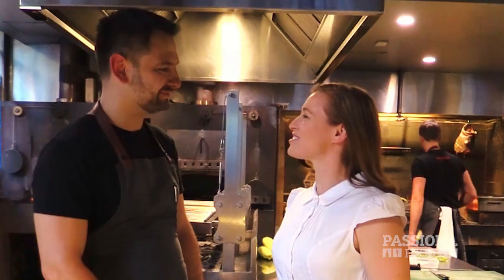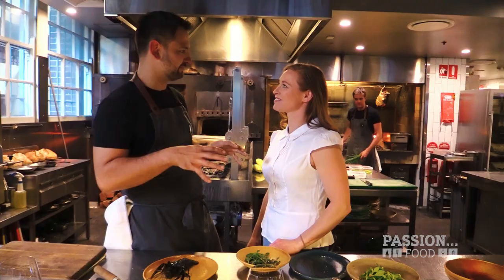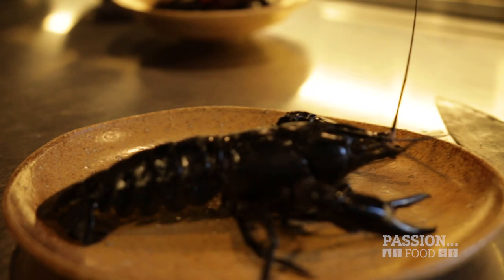Hi Lennox, how are you? Good afternoon, very well thank you. Thank you so much for having me. Such a pleasure. What are you going to be making for me today? We've basically decided to stick with all Australian ingredients, so we have some live marron, live pippies, and some of our dry-aged beef.